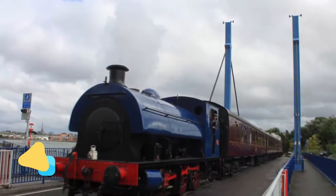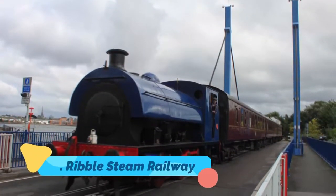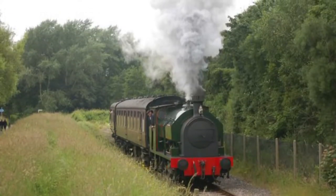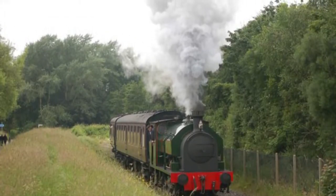Number three: Ribble Steam Railway. On an industrial estate near the Preston Docks, the Ribble Steam Railway is a combined museum and functioning heritage railway line. The railway uses track laid down for the docks and runs for just over a mile along the Ribble River to Strand Road.